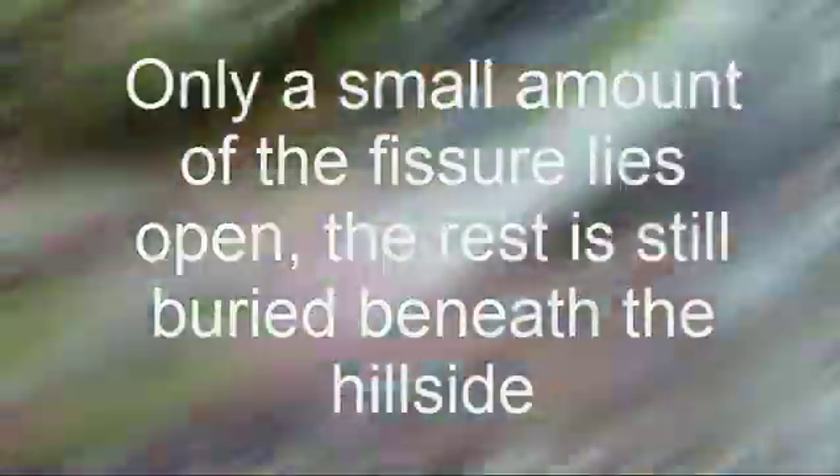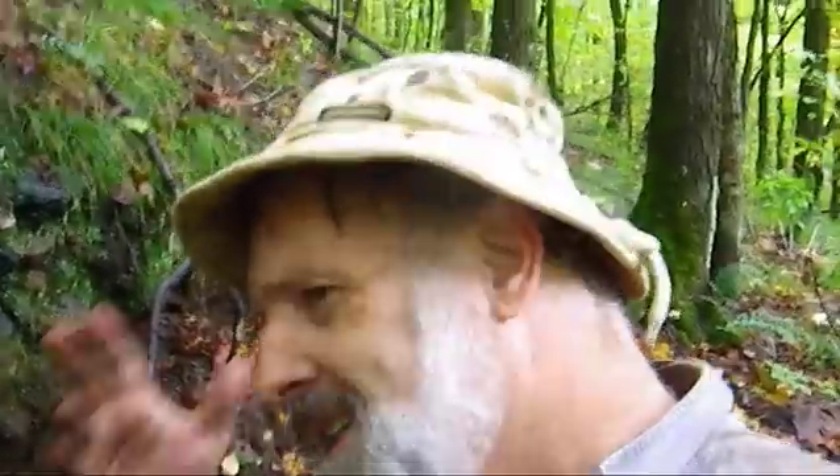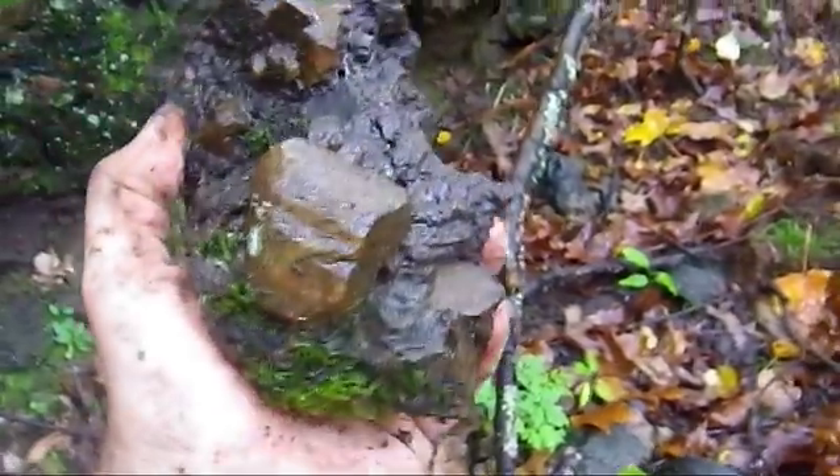Obviously there's the easier deposit just back that way, not too far. Let's walk along the hill just a little bit further — you just find this mind-blowing spot. I'm going to dig here and maybe I'll spend the next two or three days here. Easy pickings.